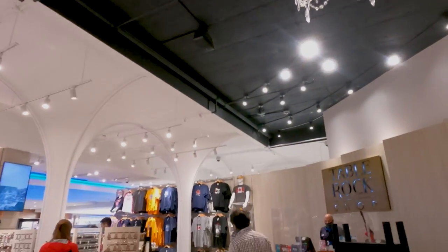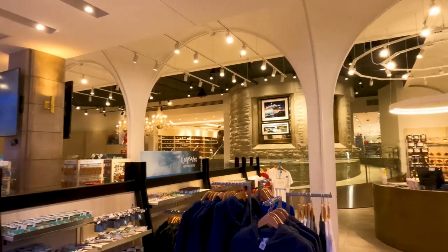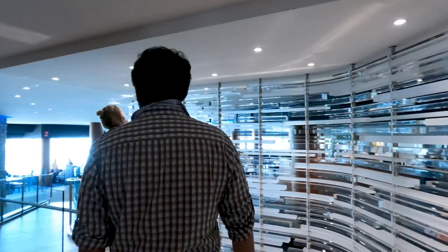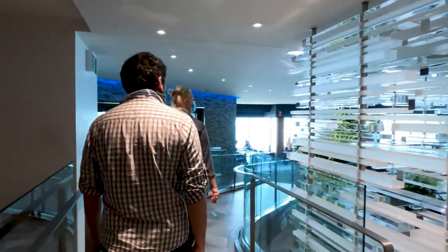Like any good tourist attraction, you exit through the gift shop, which is actually pretty impressive. We headed upstairs to Table Rock House to grab a bite to eat, and the views that this restaurant offers can't be beat.